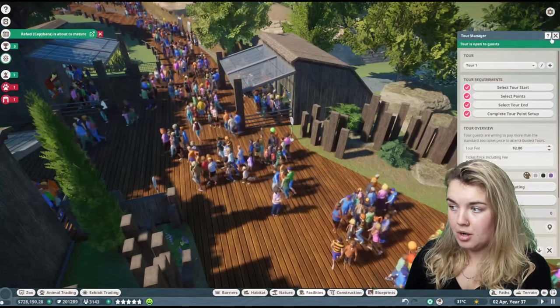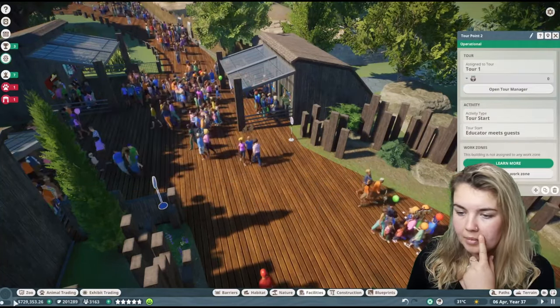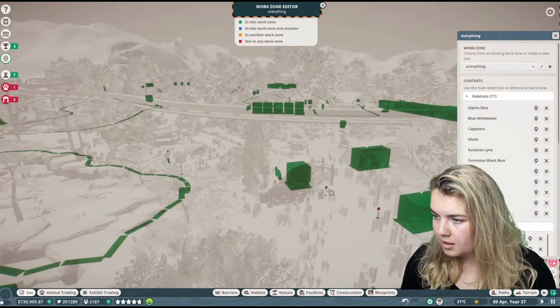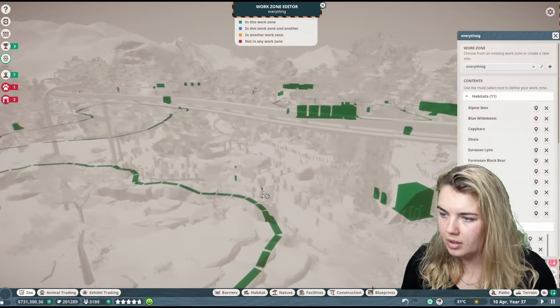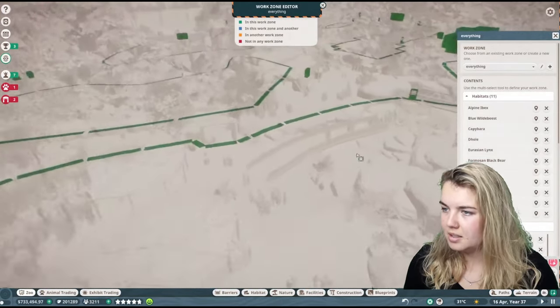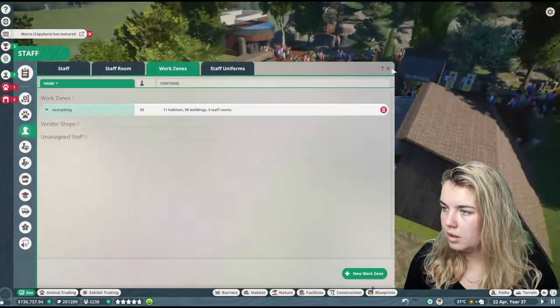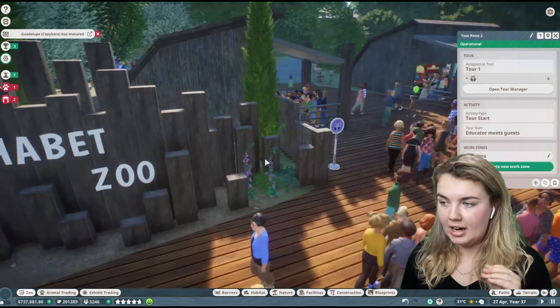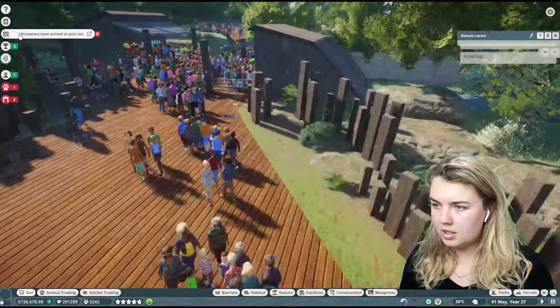I'm guessing that works. I don't know when they do it. I'm guessing I need to add it to a work zone. I feel like there has to be an easier way than adding these in individually. Okay, it's operational. We're just going to sit here for a minute and see what the protesters have arrived about.